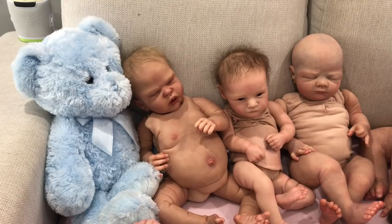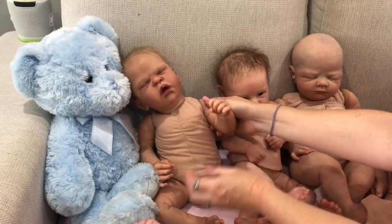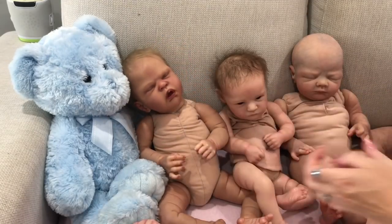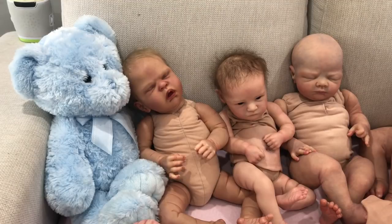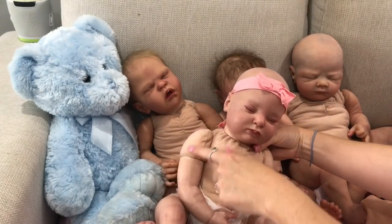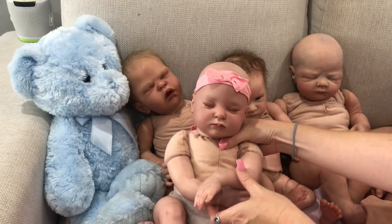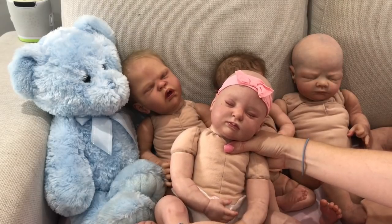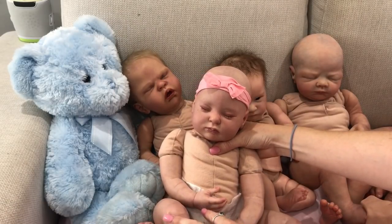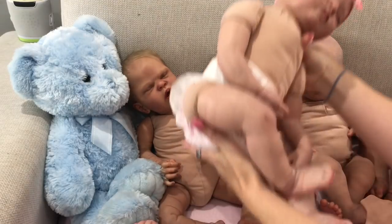I'll quickly talk about limb length. Matthew has full arms and full legs, meaning the arms and legs come right up to the joint. Little Lola here has three quarter arms and three quarter legs — she has this extra piece of material, which is why it's called three quarter. When you're looking for a doll, it will often say whether the doll has three quarter limbs or full limbs. You can also get kits with three quarter arms and full legs, for example.